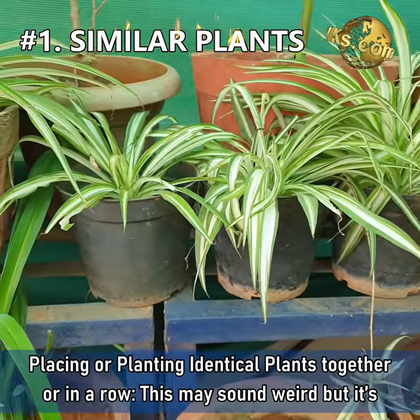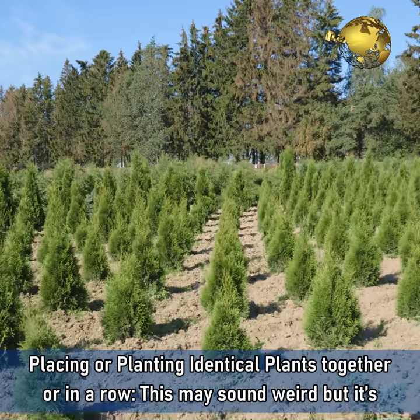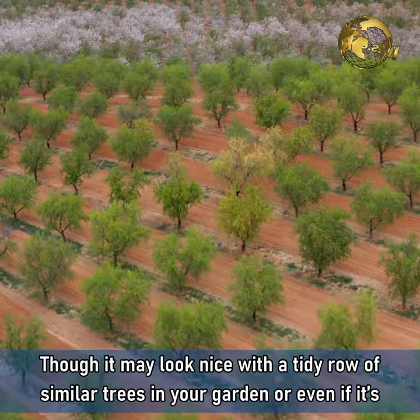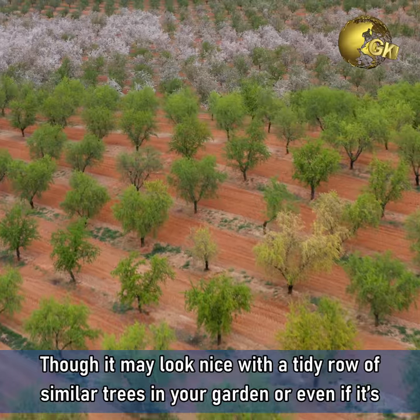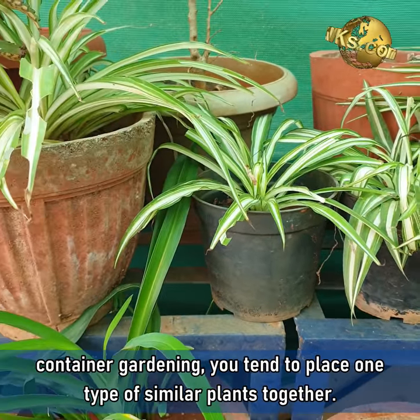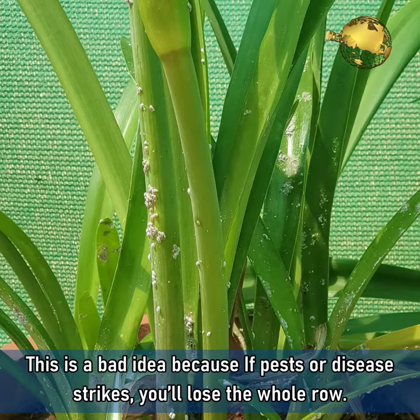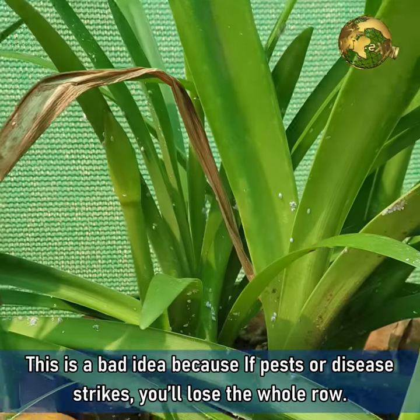Mistake 1: Placing or planting identical plants together or in a row. This may sound weird but it's true. Though it may look nice with a tidy row of similar trees in your garden, or even in container gardening, you tend to place one type of similar plants together. This is a bad idea because if pests or disease strikes, you will lose the whole row.